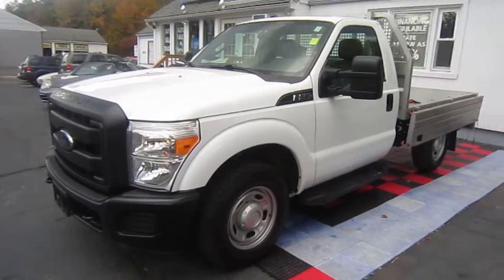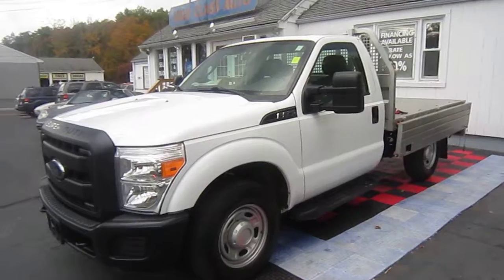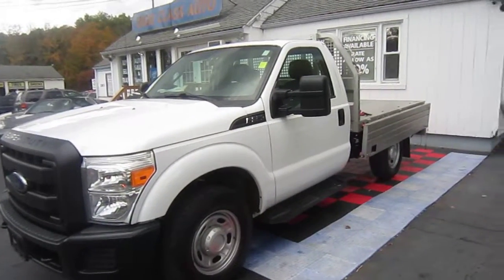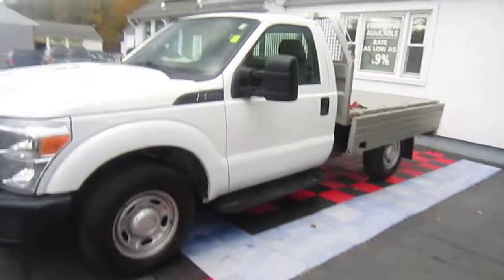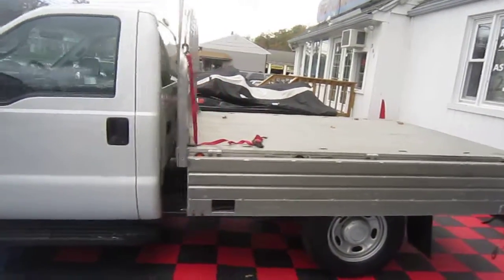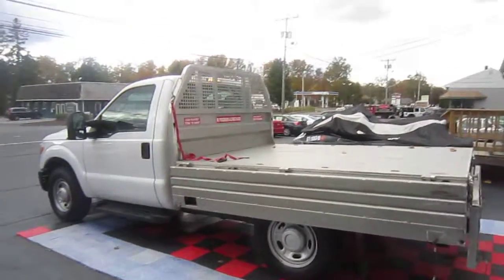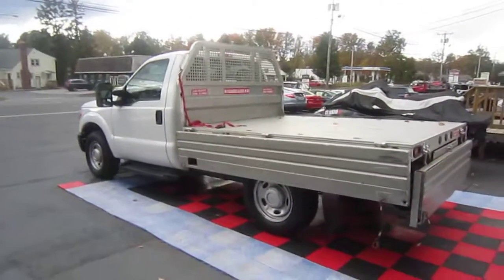So if you have a delivery business, if you're looking for something for a landscaping company, if you're a masonry guy and you do a lot of work with pallets of brick or stone, tile guys, granite countertop guys — there are so many different uses for this flatbed.